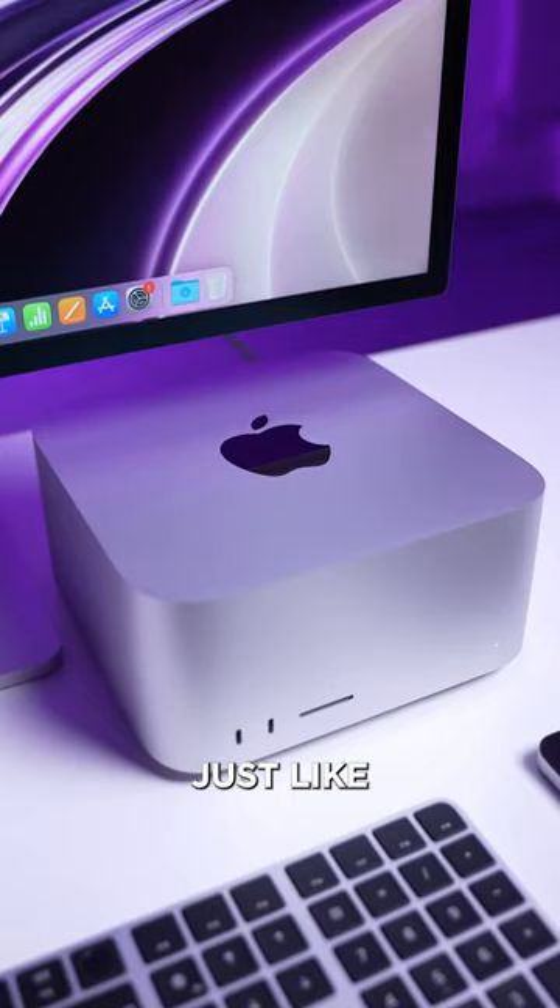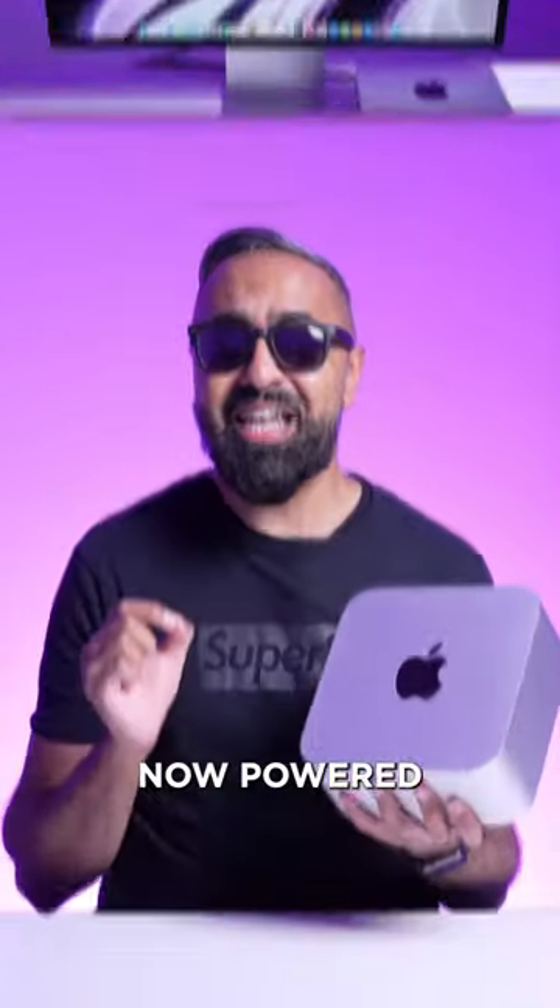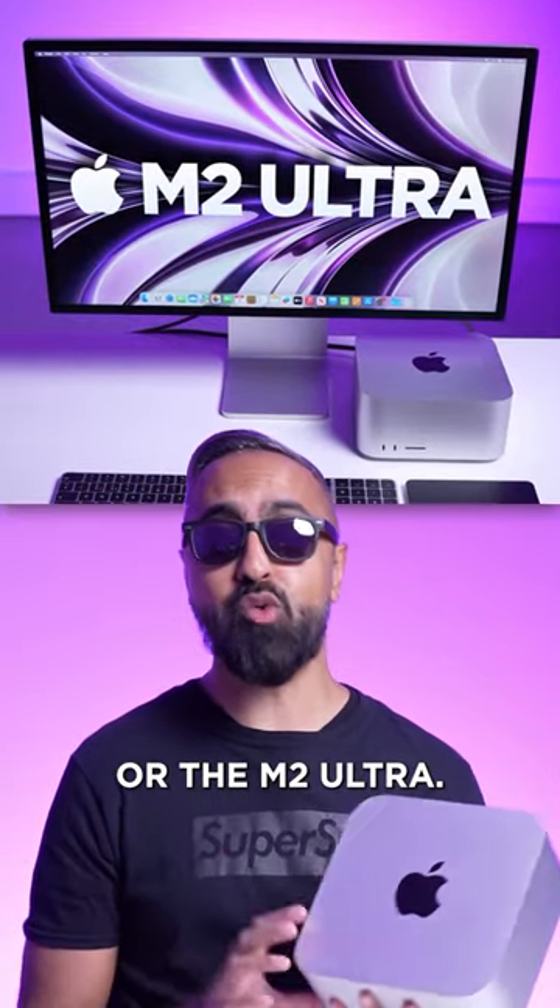This is the new Mac Studio. It looks just like last year's Mac Studio, but it's now powered by either the M2 Max or the M2 Ultra.